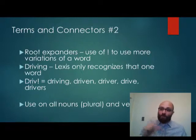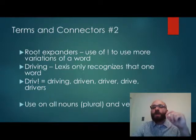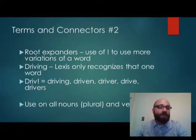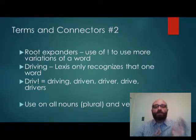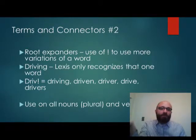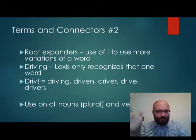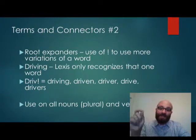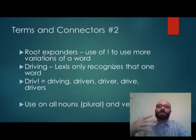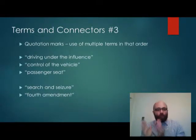The second important connector is the root expander, which uses an exclamation point to get more variations of a word. If you put in 'driving,' Lexis only gives you 'driving.' But if you put 'DRIV!' you get driving, driven, driver, drive, drivers, and so on. I use it on all nouns to include every plural version and on all verbs. The key is to put the exclamation point after the letter where all versions diverge — so 'liability' would be 'LIAB!' to capture liable, liability, etc. For 'keys,' I would put 'KEY!' to include key, keys, key in the ignition. It's an easy way to expand your search without being too limited.